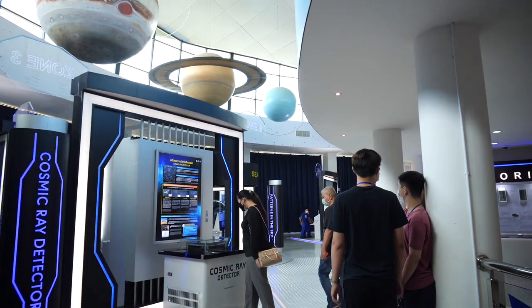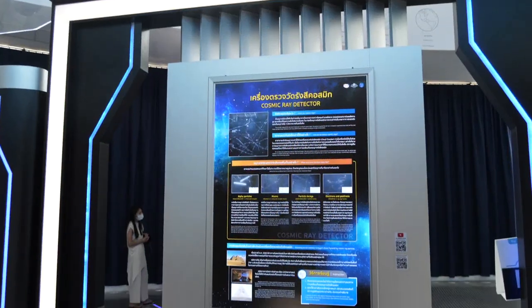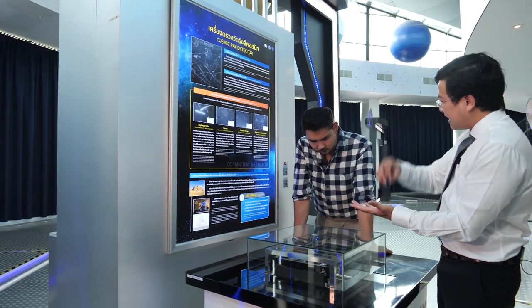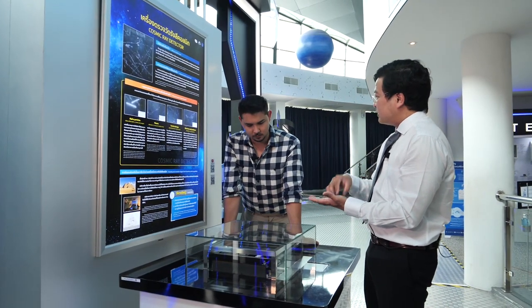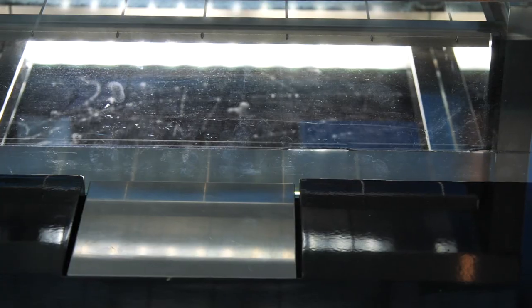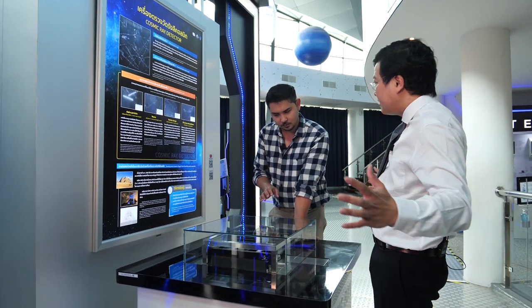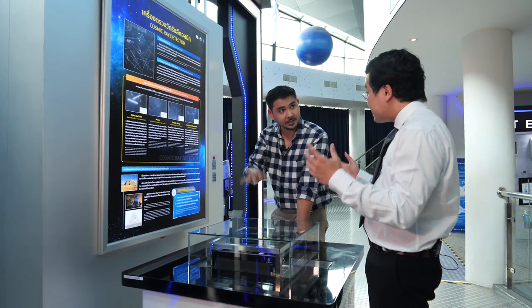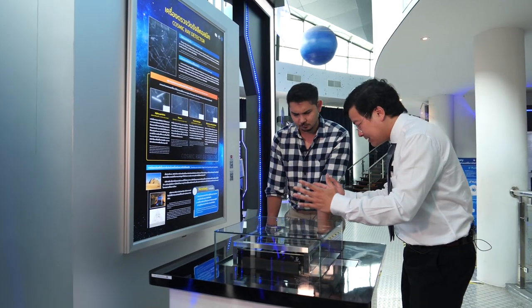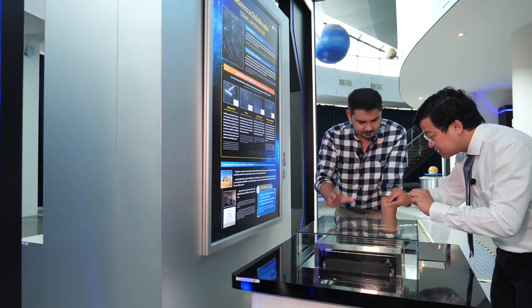Another really cool thing is this cosmic ray detector, also made here in Chiang Mai. In every single second, high-energy particles from space — which we call cosmic rays — pass through our body. Millions of them go through our body every second, but they don't interact with anything inside us at all. The cosmic ray can zip through the whole Earth without causing any harm. To detect them, we need this cosmic ray detector — the apparatus you're seeing here, with glowing lines appearing live right now.